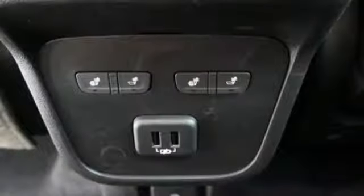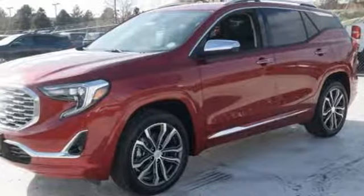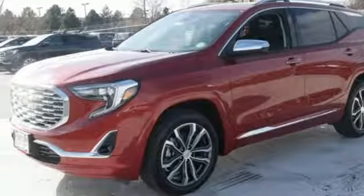External memory control, active grill shutters, auto dimming mirrors, and turbo inline four cylinder engine. Take it for a test drive today.